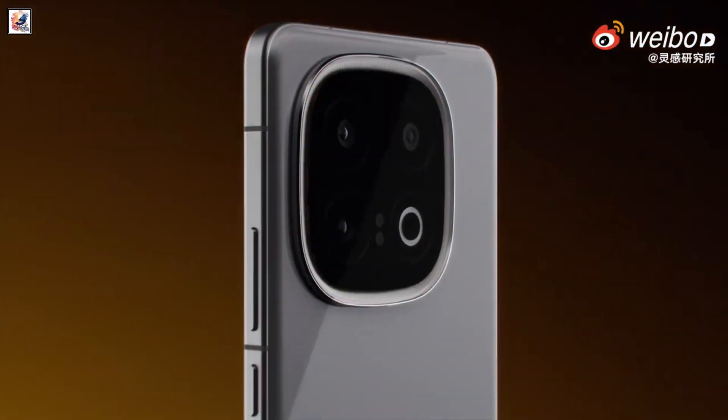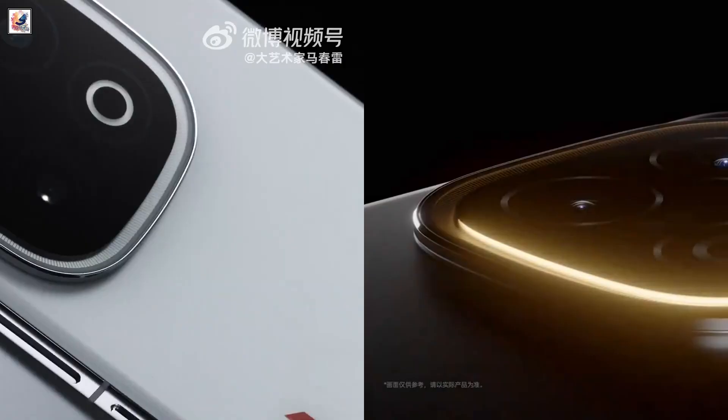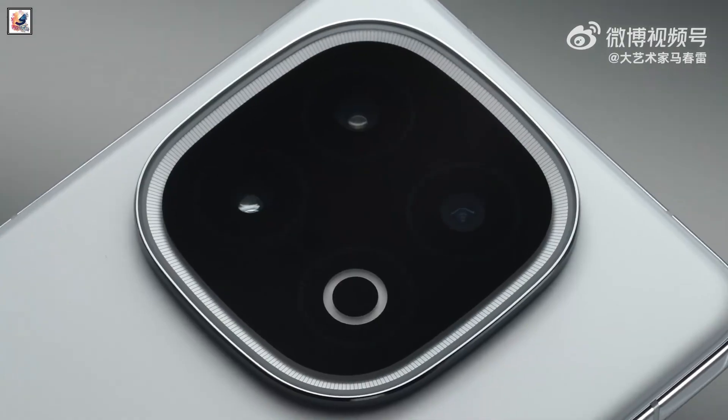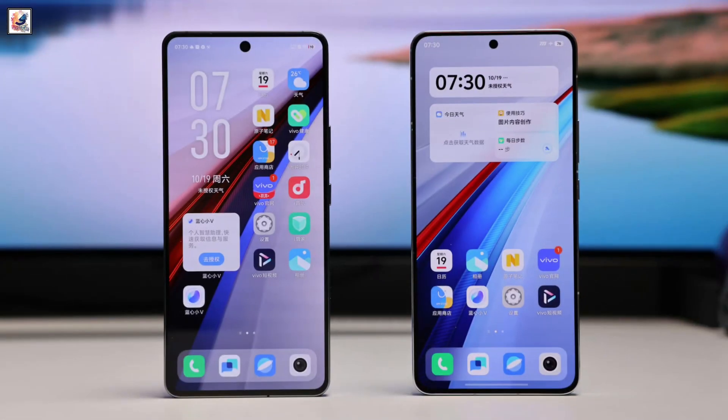The iQOO 13 features a triple camera setup on the back, including a 50-megapixel primary sensor, a 50-megapixel shooter, and a 50-megapixel telephoto lens with 2x optical zoom support, along with a 32-megapixel selfie camera.